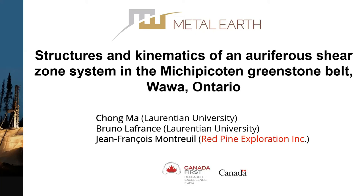Hello everyone, I'm Chong Ma. I have been working on the Sturgeon Lake transect in the last three years. Now the field work of the Sturgeon transect is basically done. So I'm working on the second project about the western extension of the Ladder Lake Porcupine Destor deformation zones. Last summer we started this project from the Wawa area. Today I'm going to show you some preliminary results from last summer's work about structures and kinematics of the gold-bearing shear zone system in the Michipicoten greenstone belt, specifically in the Jubilee stock area.